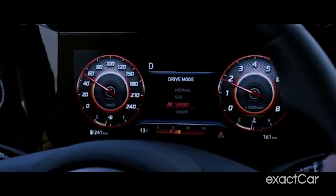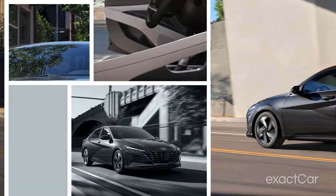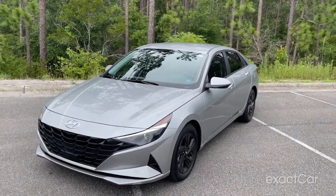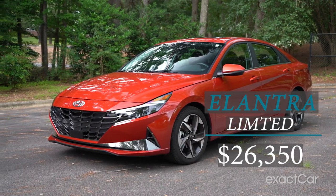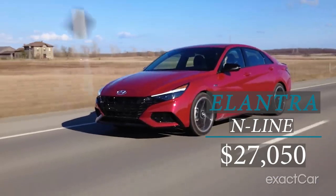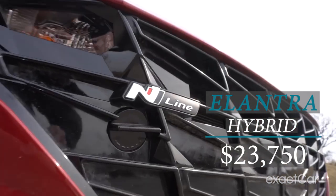Let's get to the lineup. Elantra keeps it simple. You start off with the base SE at $20,500. Next up, you get the SEL at $21,750. Then you get everything you could ever want with the Limited trim at $26,350. And lastly, you have two more models: the N-Line, which is the sportier version, at just over $27,000, and a hybrid starting at $23,750.